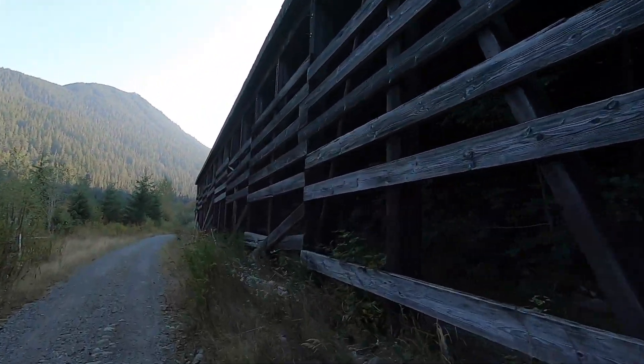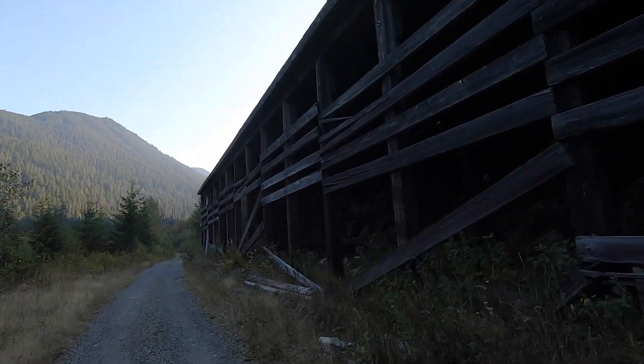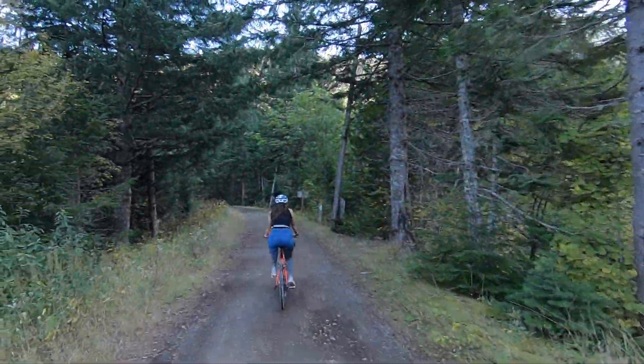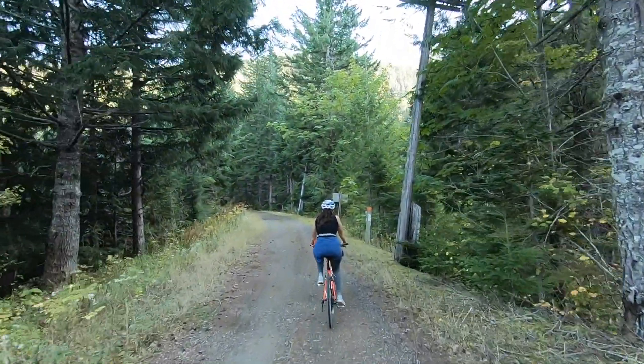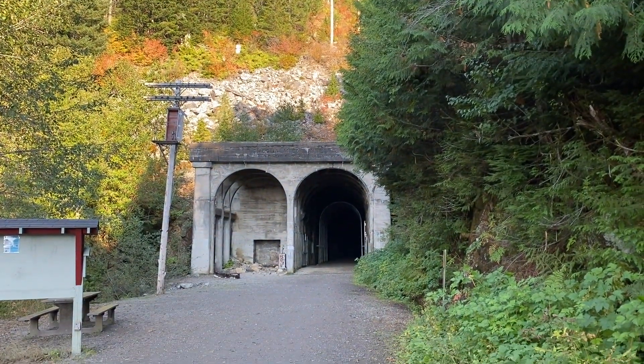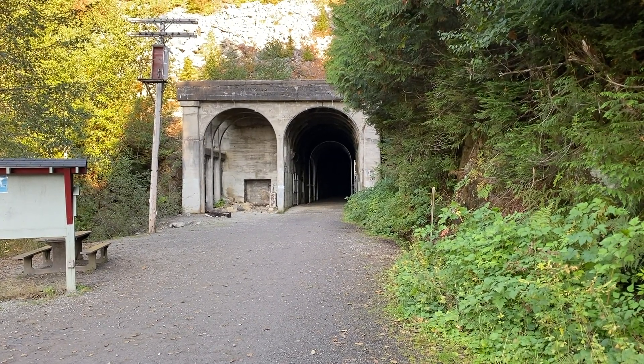We made it to the tunnel. It looks pitch black in there. We brought some flashlights though, and we'll see what happens.